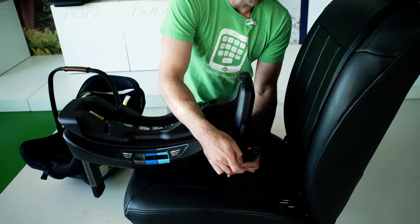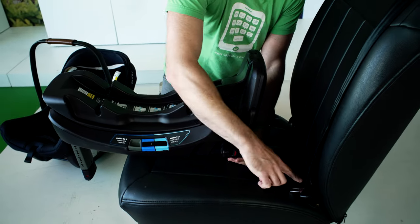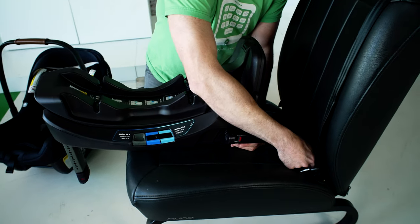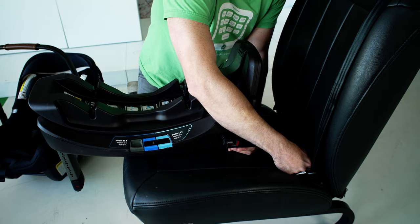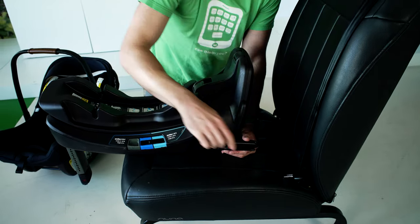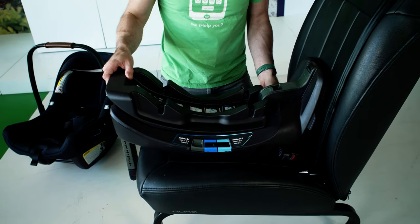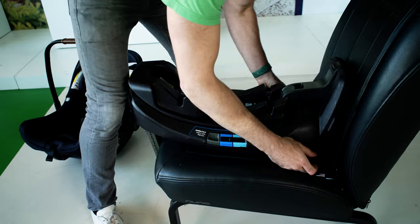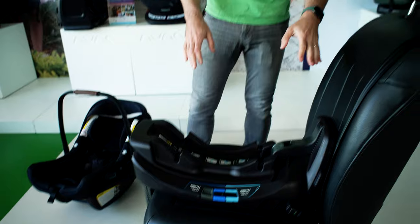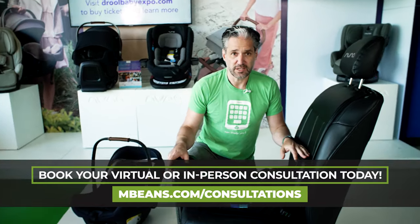Down here is something called rigid latch — it kind of looks like a stapler. In the back of your car there are steel anchors. Put your hand on the back of the seat and you'll see them. Those are there to attach your car seat to your car. You click it in and you're good to go — now installed properly, which is not necessarily so common for all car seats.